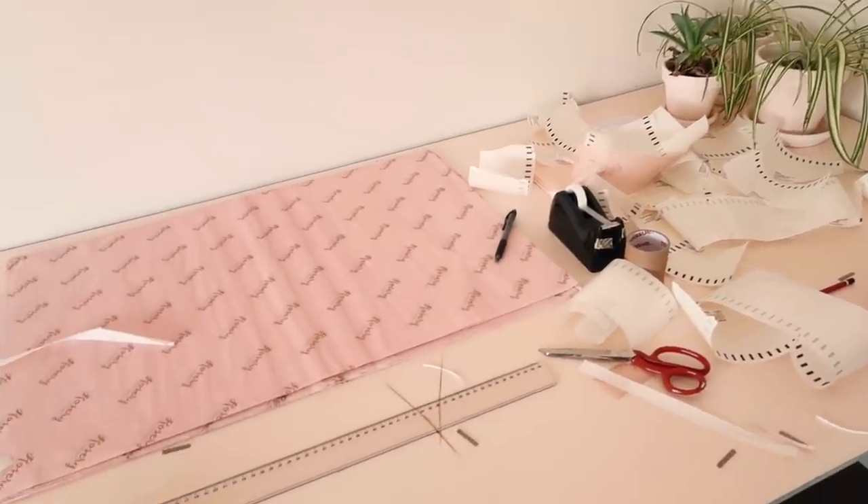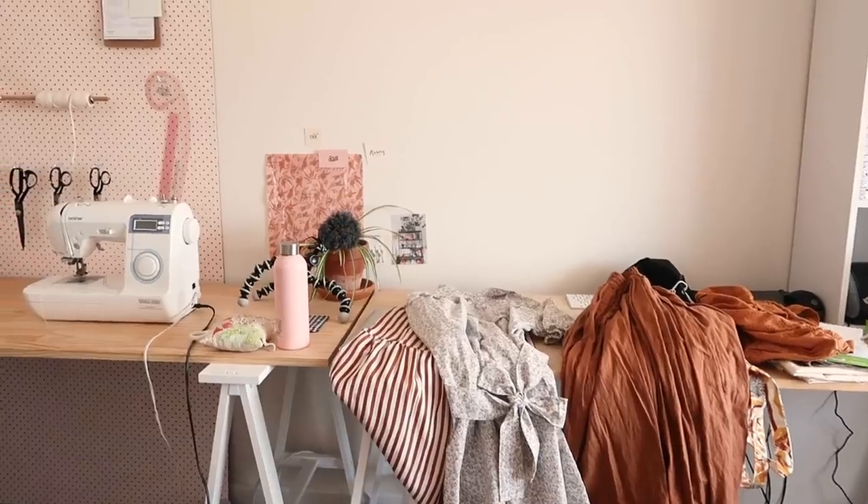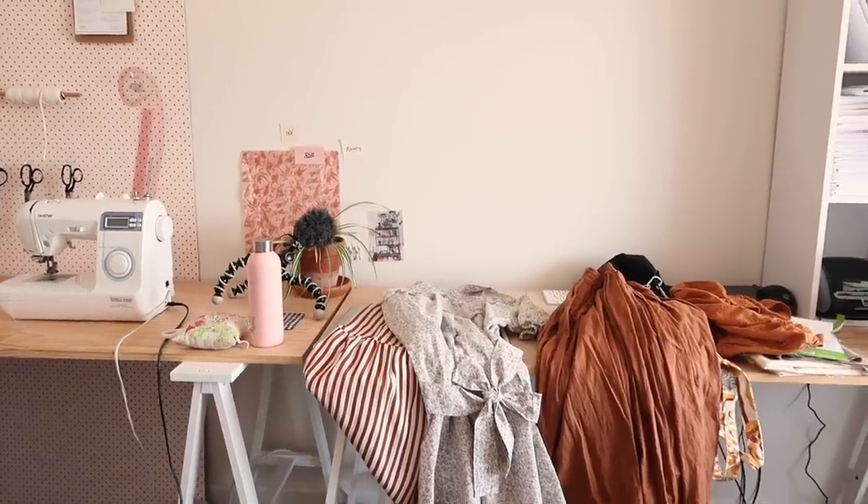Hi, my name is Janelle and welcome to a surprise midweek behind the brand video. Today is the first day back at work for me for 2021 and my sewing space is a complete shambles. I was still packaging and sending off orders while I was on a little break so I kind of didn't tidy up after myself very well, so this morning's task is just going to be to reorganize my space, get it all nice and clean and tidy to be able to start working properly.